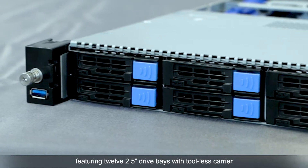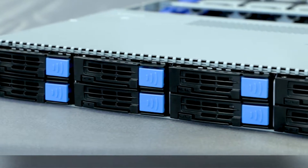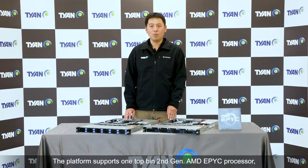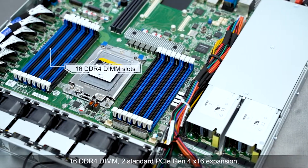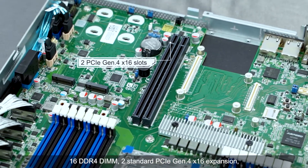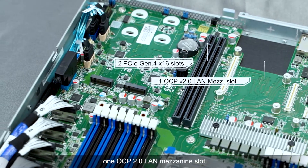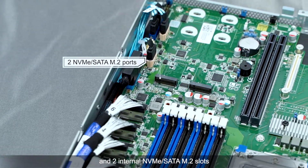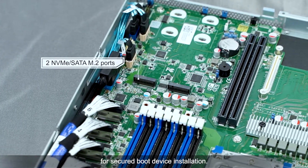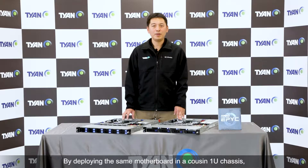The Transporter CX-GC6068A-B8036 is a 1U single-socket AMD EPYC 7002 series processor-based server platform featuring 12 2.5-inch drive bays with tool-less carriers. It supports up to 12 NVMe U.2 devices for high storage IOPS required in data centers. The platform supports one 2nd generation AMD EPYC processor, 16 DDR4 DIMMs, two PCIe Gen4 x16 expansion slots, one OCP 2.0 LAN mezzanine slot, and two internal NVMe/SATA M.2 slots for secure boot drive installation.